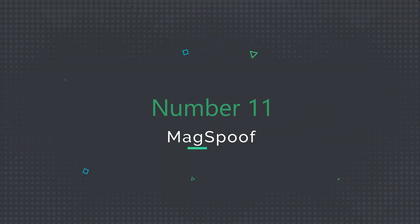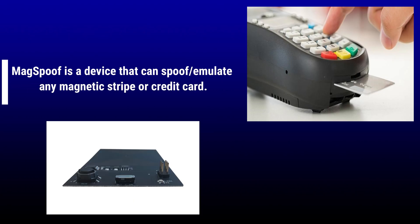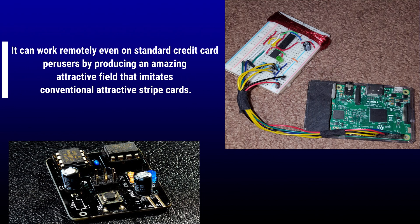Number 11: Mags Puff. Mags Puff is a device that can spoof or emulate any magnetic stripe or credit card. It can work remotely even on standard credit card readers by producing an amazing magnetic field that imitates conventional magnetic stripe cards.